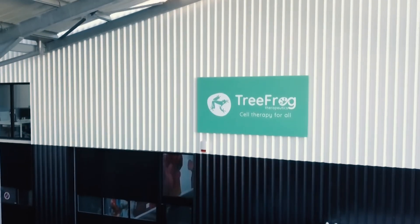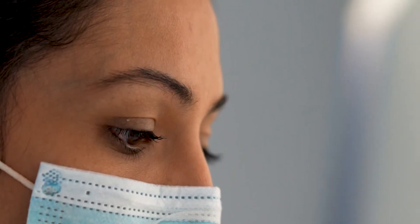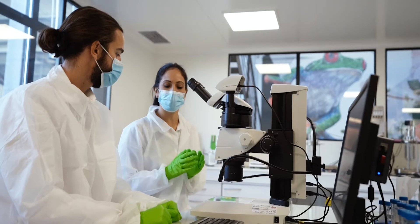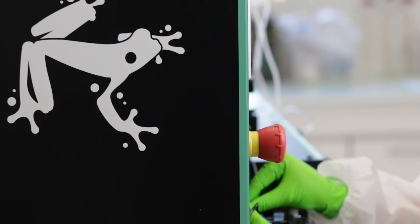With this second proof of concept, we confirmed our first results and confirmed that the 3D graft format is the most appropriate and more efficient. We also developed a robust and reproducible neurodifferentiation process with three different sources of pluripotent stem cells, and we can propose a more precise characterization of our products.